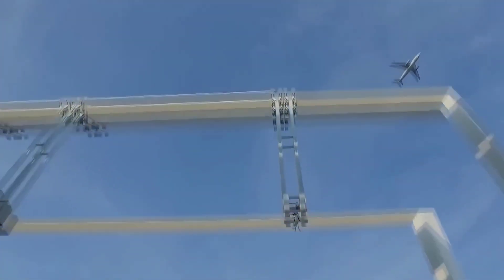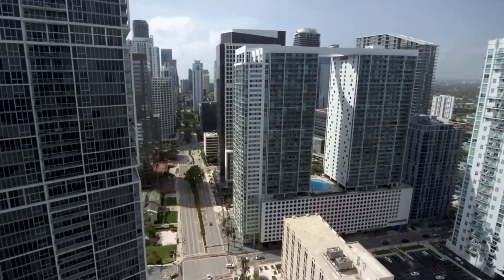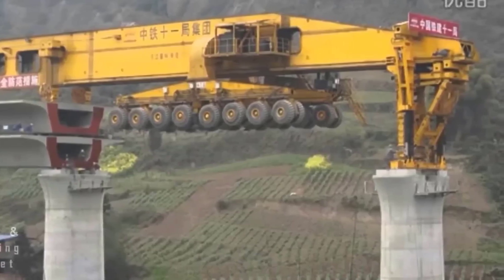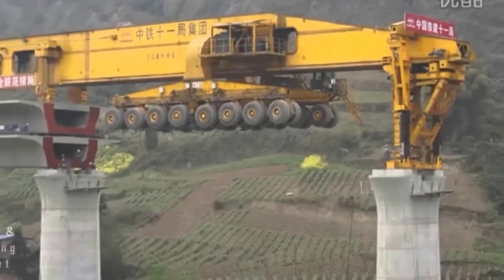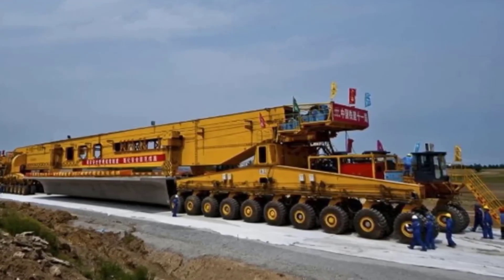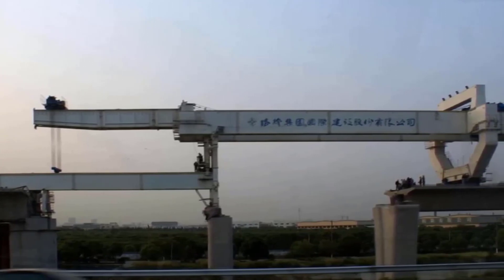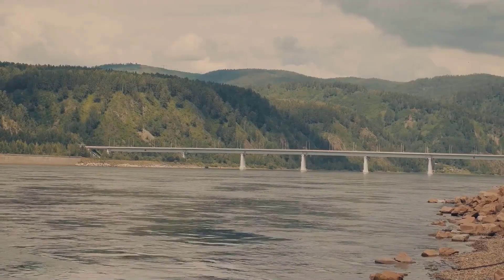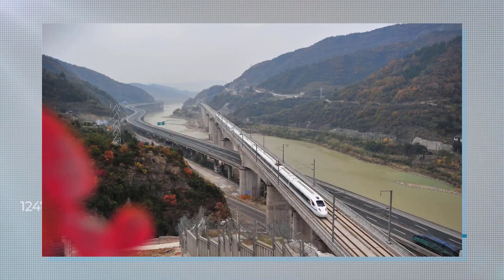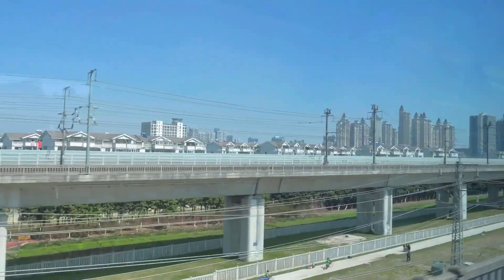The main span of the bridge is designed to withstand winds of up to 250 kilometers per hour and earthquakes of up to 8.0 magnitude. The suspension bridge is used for the non-main span sections, which consists of several smaller bridges. The suspension bridge is designed to be more flexible and can adapt to changes in temperature, wind, and traffic loads. The suspension bridges are also designed to have a long service life and require minimal maintenance.